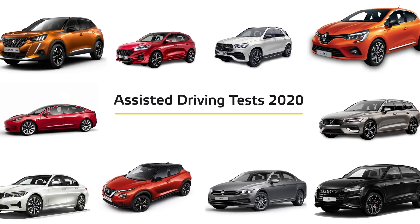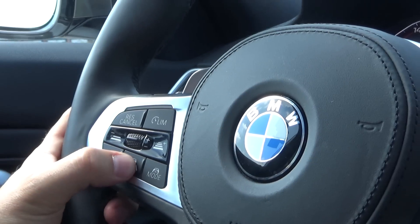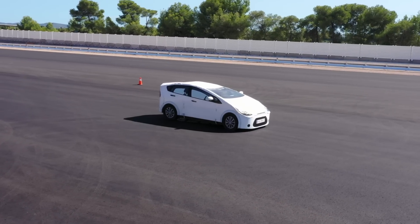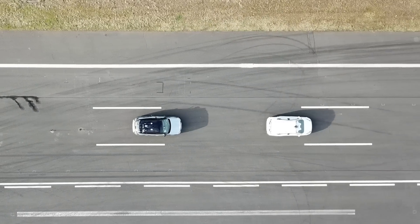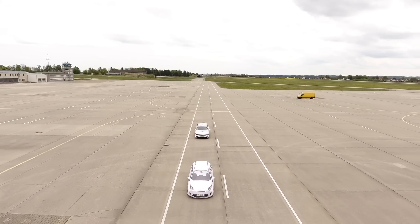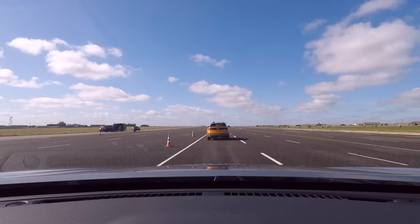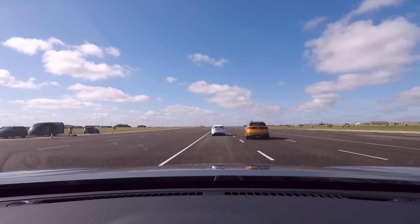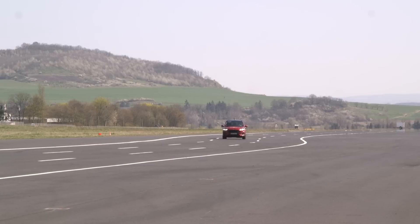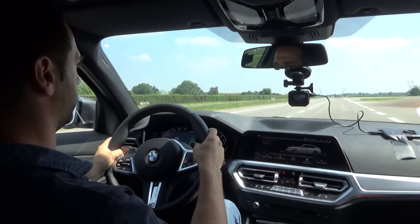In this latest series of tests, we have taken a closer look at 10 different cars offering highway assist systems. Each car has been subjected to common but critical highway scenarios, including approaching a slower moving vehicle or someone cutting in or out just in front. Steering support is tested in an S-bend maneuver, as well as the vehicle response to the driver avoiding an obstacle.